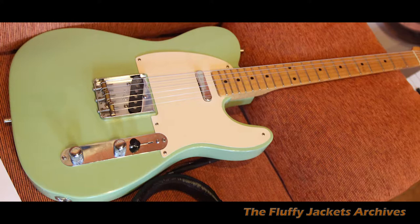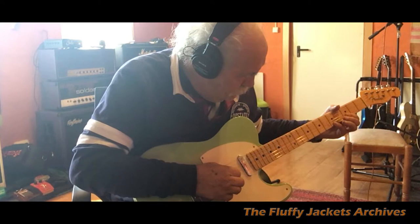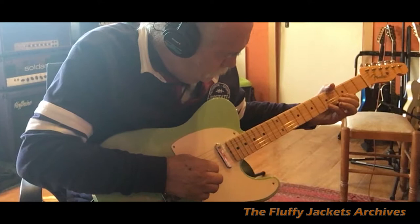It sounds amazing. It has a lovely fat neck to it and a great Telecaster sound — really bite to it, as they should sound. It sounds completely different to the other ones, but it's a lovely, lovely guitar.